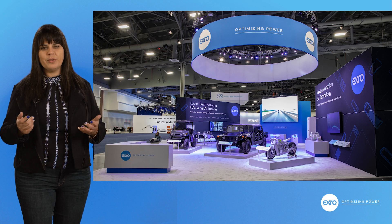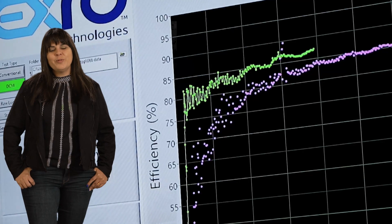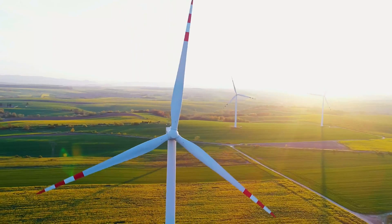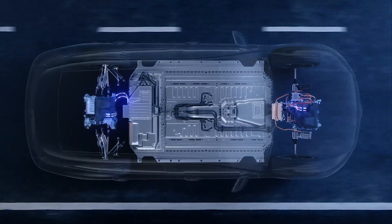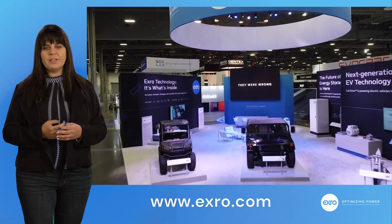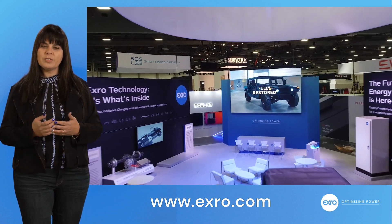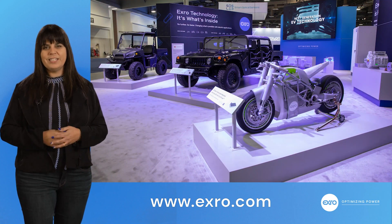Well, I hope you enjoyed that as much as I did — it was a lot of fun walking our digital booth with you and sharing our new demos. At X-RO, we believe the shift to electrification is about what's inside. It's the components inside the vehicles that is really going to make the shift to electrification happen, and that's where our coil driver is going to be a key part of our future. Come ride my Humvee, come see the ATV, dig into the website, learn more about our tech, and make sure you make an appointment with one of our team members — they're standing by ready to tell you all about X-RO tech. Have fun at CES!